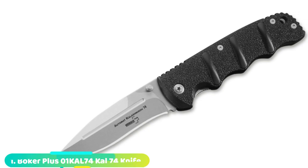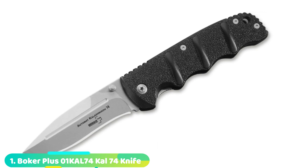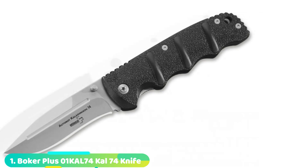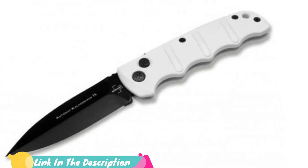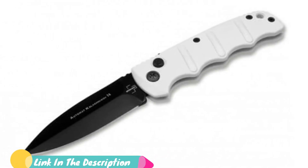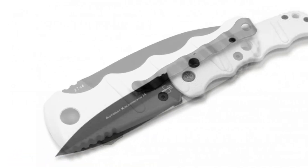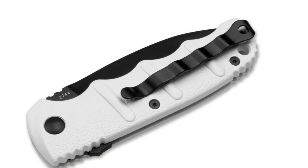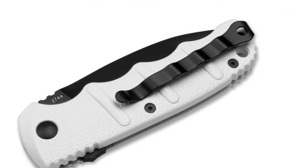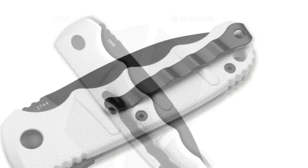At the first position of our list, we have the Boker Kalashnikov Auto. What's more tactical than a knife named after the world's most prolific assault rifle? Boker received the approval of Mikhail Kalashnikov, the father of the infamous Russian AK-47 rifle, to build knives under the Kalashnikov name before his passing in 2013. The Kalashnikovs are a line of push-button autos from the Boker Solingen line, German built, and the Boker Plus line, Chinese built, that all feature similar handles and blade steels.